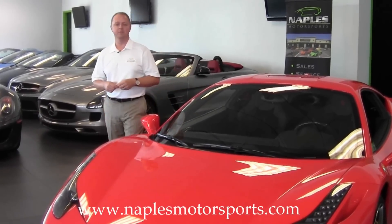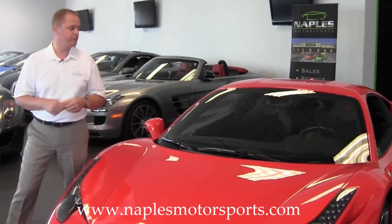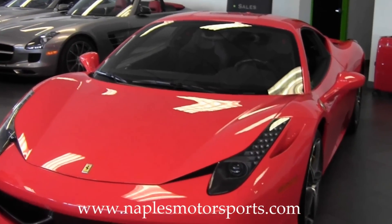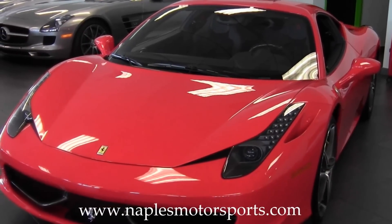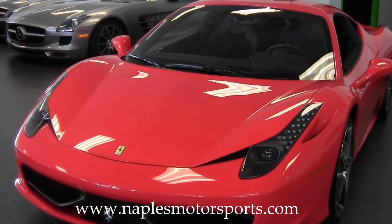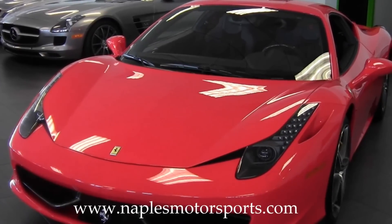Hi there and welcome to Naples Motorsports. My name is Ron Ward. Today I'm going to show you this incredibly beautiful 2011 Ferrari 458 Italia in Rosso Scuderia Red. The car's only got 2,800 miles on it. As we go around the car we're going to take a look at the condition and talk a little bit about what this car has — features that are either standard or might have been options.